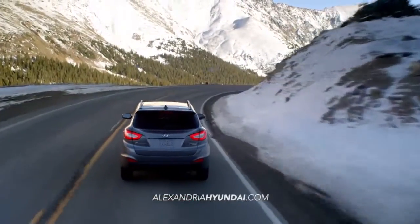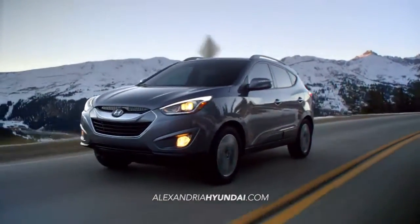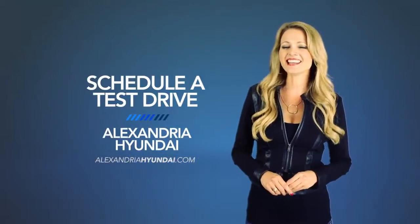If you want a vehicle that can keep up with your life on the go, you need the Hyundai Tucson. So schedule a test drive of your very own at Alexandria Hyundai today.